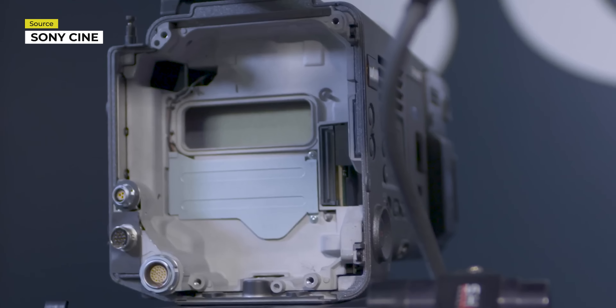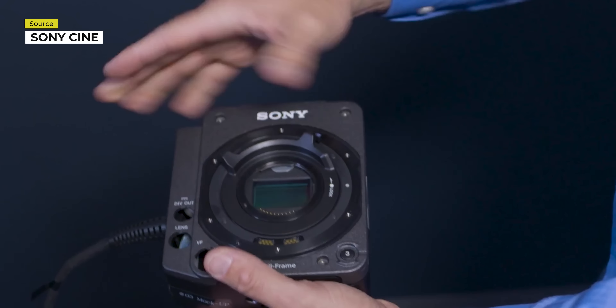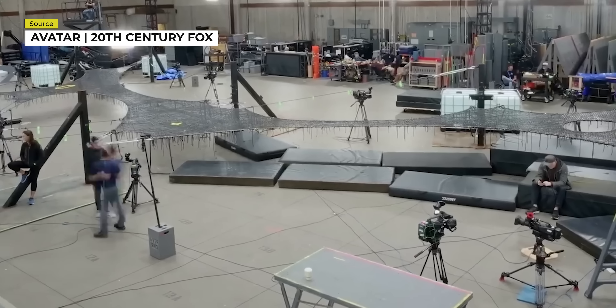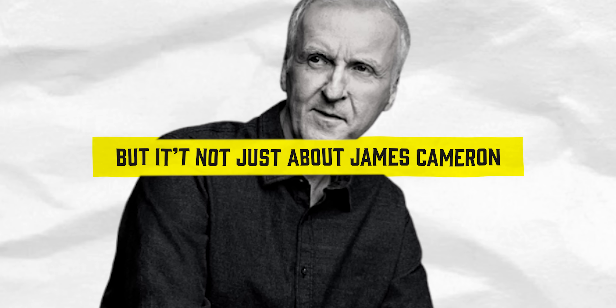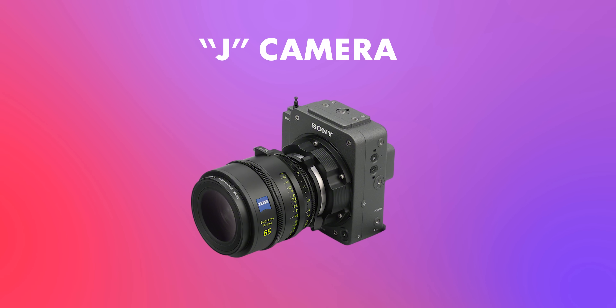You can use the exact same camera body as what you have right now — it does not require a specific or unique Venice camera system. You detach the imager block from the main body of the camera, attach the plate to the front of the body, attach the other end of the cable system to the imager block, which takes under two minutes to do, and you're ready to go. Cameron went on to use this camera system to great effect for Avatar: Way of Water. But it's not just about James Cameron — the system resulting from the J Cam, the Rialto, is just one instance of Sony modifying their hardware to suit the needs of those in the industry.